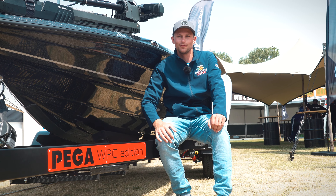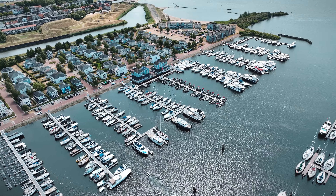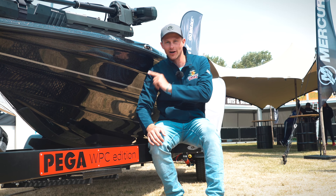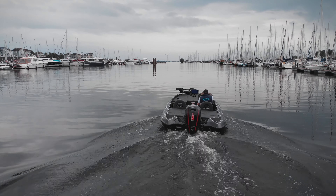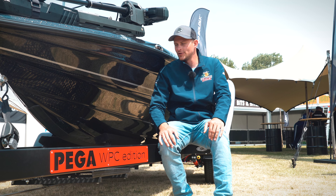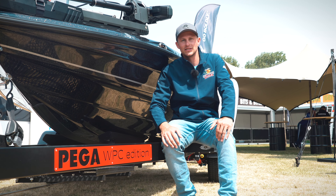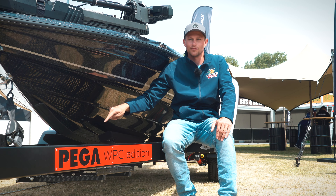Hello and welcome to the WPC 2023. Right behind me is the main prize of this year's Triton TRX 179 with all kinds of equipment, but one important piece is the trailer. This year, like last year and the others, we do have a Pega trailer down beneath. It's a limited edition — it's a WPC Edition 2023 — and let's go through what it's all about.